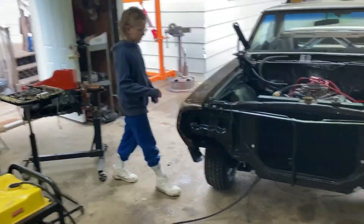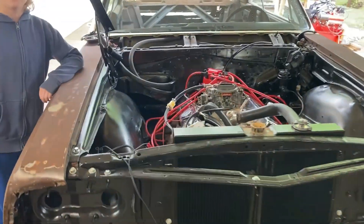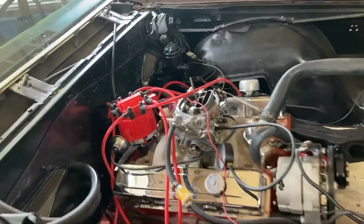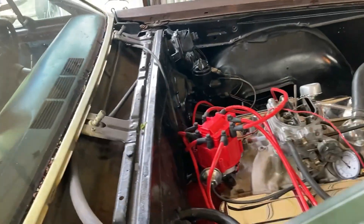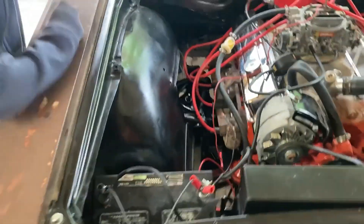Good morning, All American Build. We are working on the 65 Chevelle — we just pushed it out. We're gonna do a cold start on it and see how she runs. It was running really fine yesterday, wasn't it Ethan? Yeah, very nice. Okay, go ahead and let's see what happens.